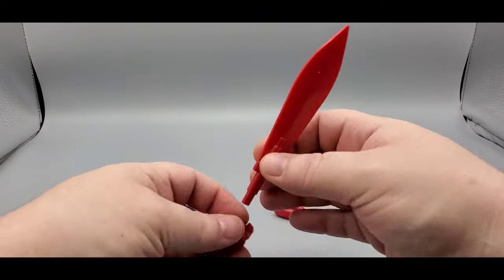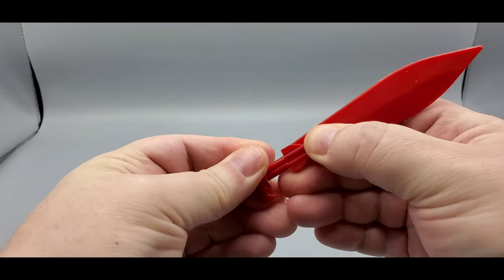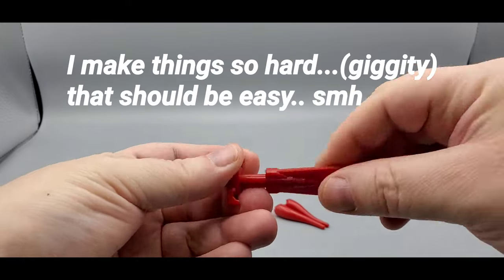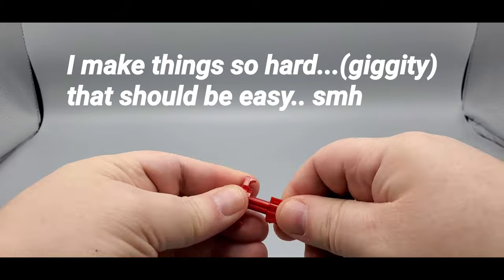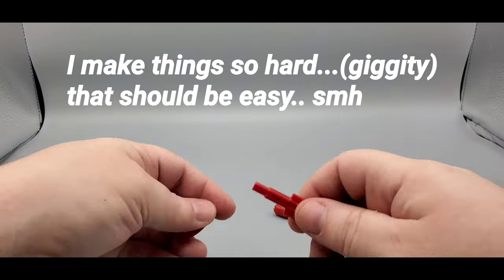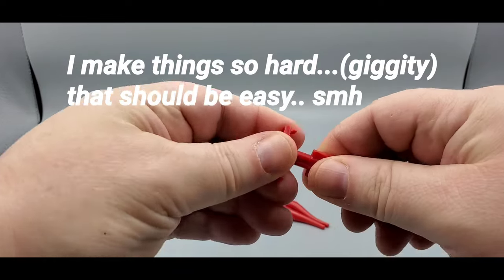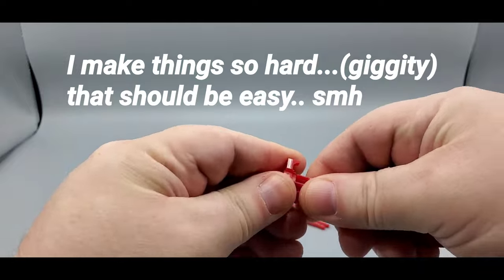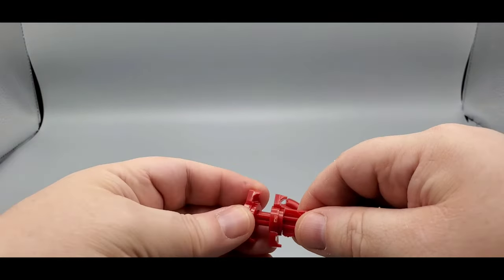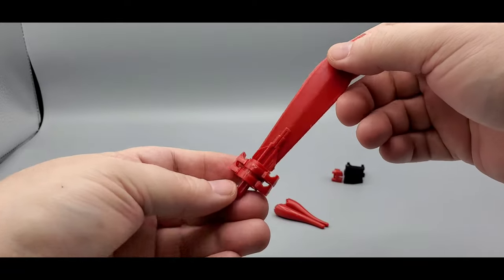You can put the sword together like this — and then put the other piece on like that. There you go, that's the sword.